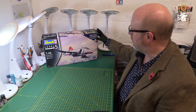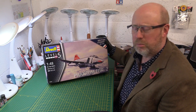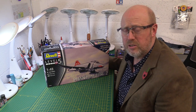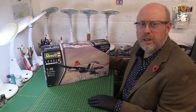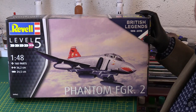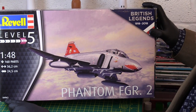It's quite an interesting subject. You can't beat a real rip-roaring, powerful British Phantom. It has the Spey Rolls-Royce engines instead of the General Electric turbojets which the American ones had. Without further ado, let's crack on and have a proper look. I'll zoom in a bit so you can see it clearer. We have here model number 04962.